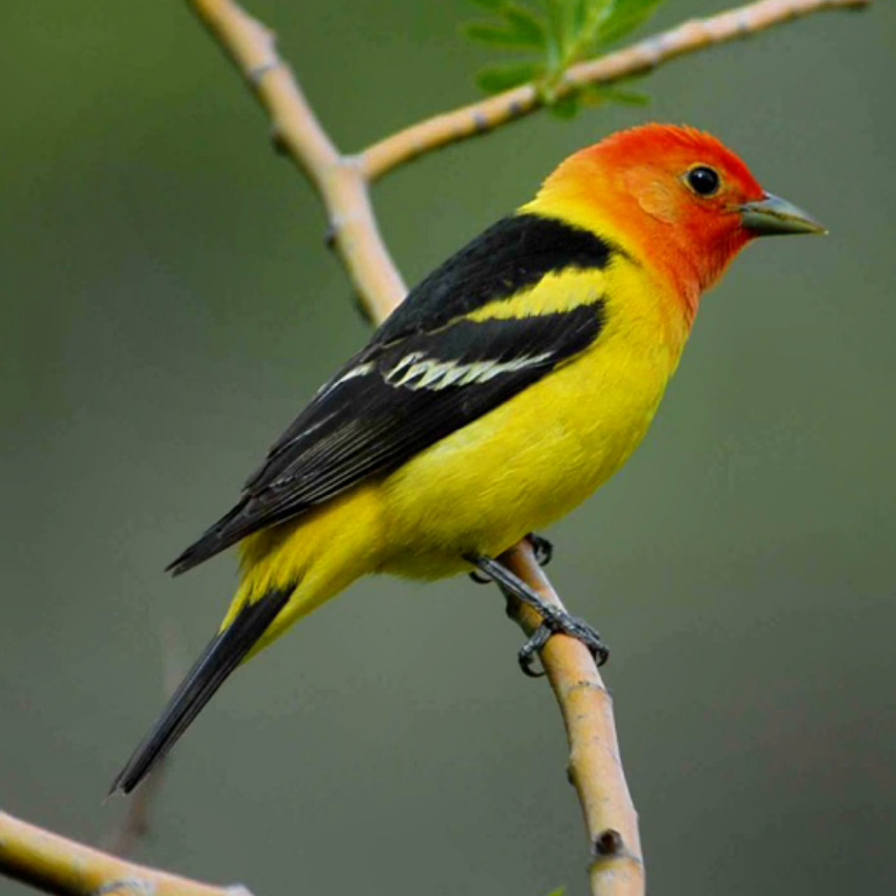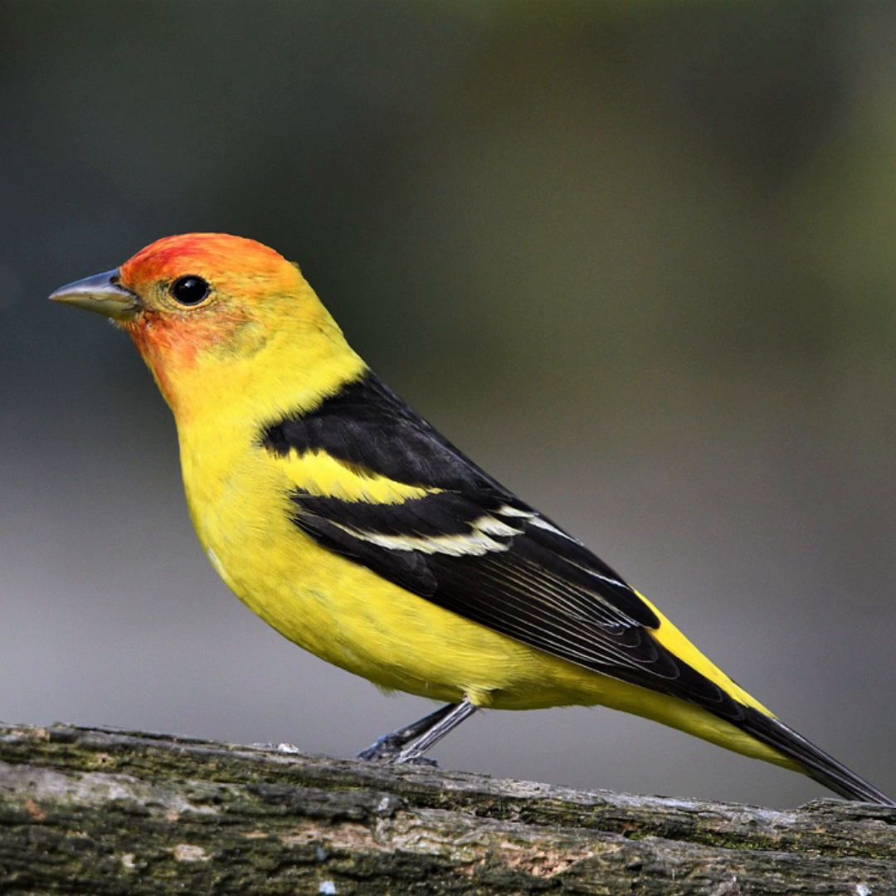The wings have two wing bars — the upper bar is yellow and the lower is white. The back and the tail are black. It's an insect eater; it sometimes catches insects in the air, and it primarily eats fruit and insects throughout the fall and winter.